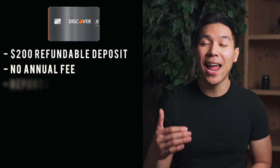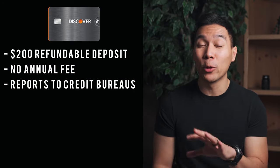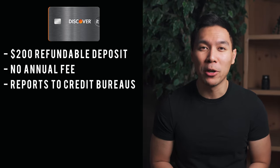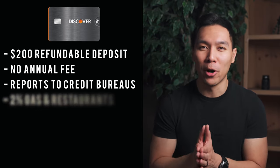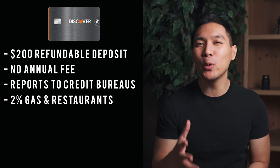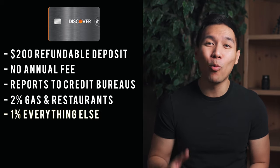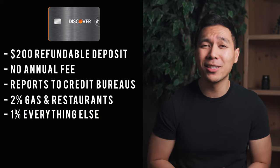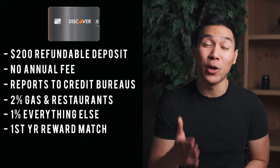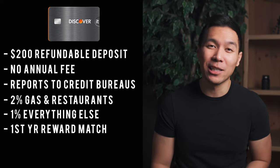There's no annual fee and this card is treated as a real credit card, meaning you can build credit history with the three major bureaus: TransUnion, Equifax, and Experian. For perks, you earn 2% cash back at gas stations and restaurants up to $1,000 in combined purchases each quarter, plus unlimited 1% cash back on all other purchases. As a bonus, Discover will match all the cash back you earn at the end of your first year, and rewards never expire.